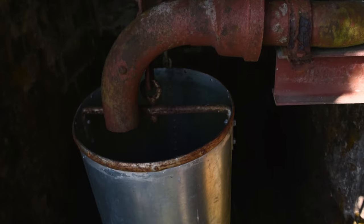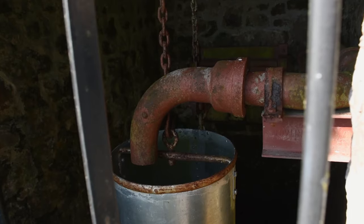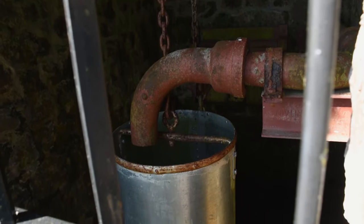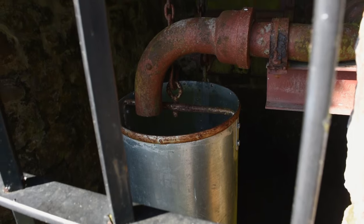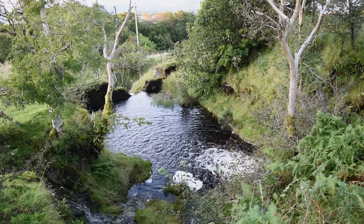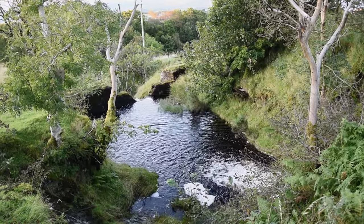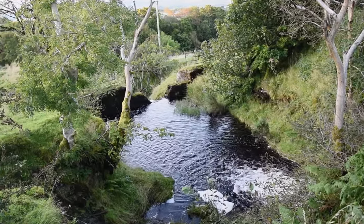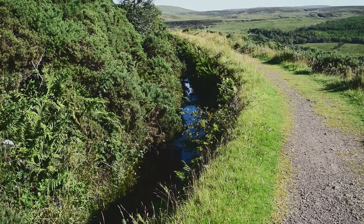When the water level reaches a certain depth, it passes through a pipe, which then fills a bucket, adding weight. The weight of the bucket pulls a lever to open the sluice and allow the water to drain into an overspill. When the water returns to its correct level, the flow through the pipe stops and the water drains out of the bucket through a hole, allowing the sluice to close. A simple yet ingenious idea.